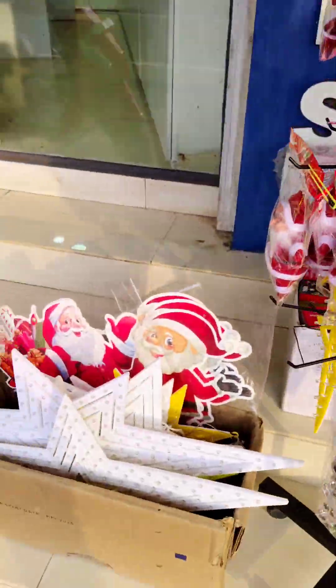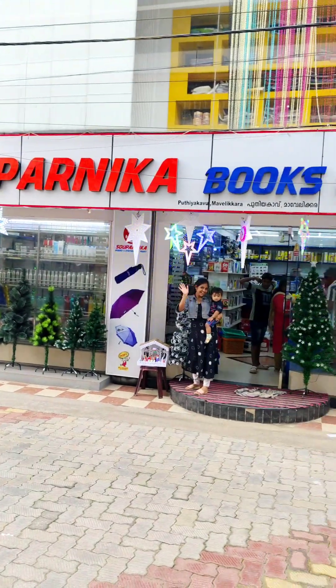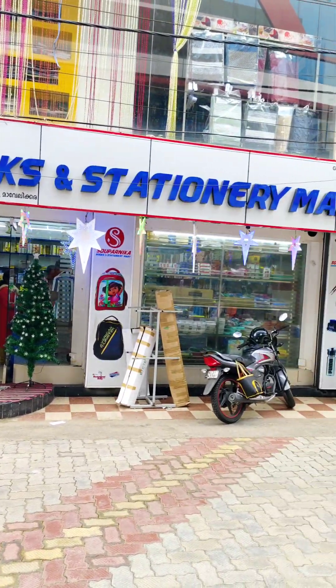Let's take a look at the tree. We came here to the shop.